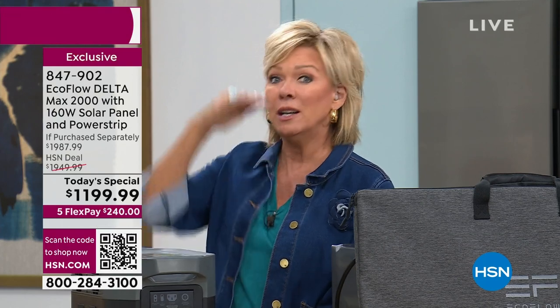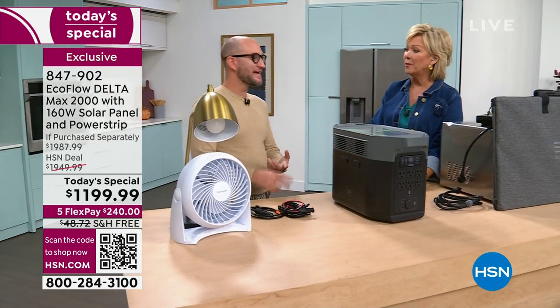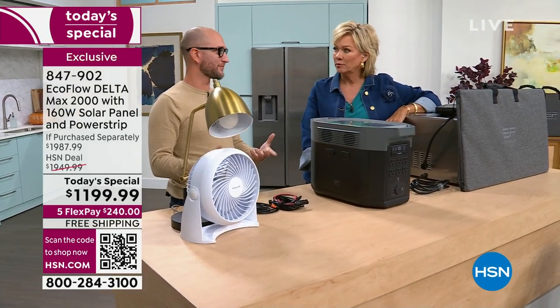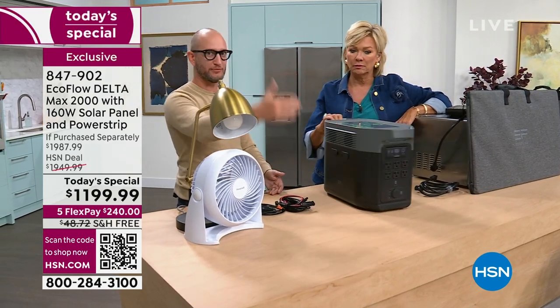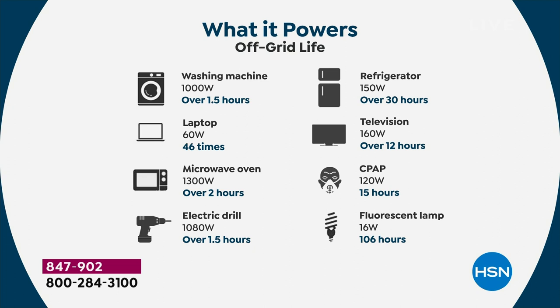EcoFlow has done the most amazing job to get to and stay at the number one spot in the country. We're constantly pushing boundaries — newer battery systems, more power in a smaller form factor, increasing wattage, the fastest recharge rate in the industry, higher wattage output than the majority of competitors. When you're shopping around, you don't want number three or number two — you want number one.